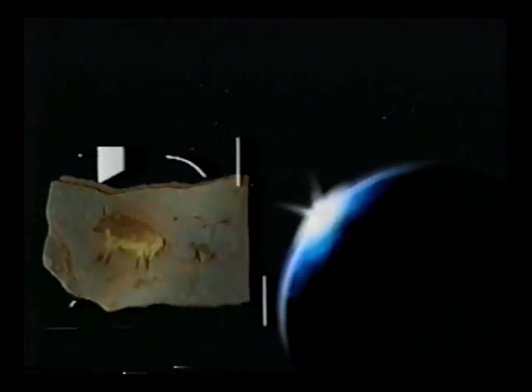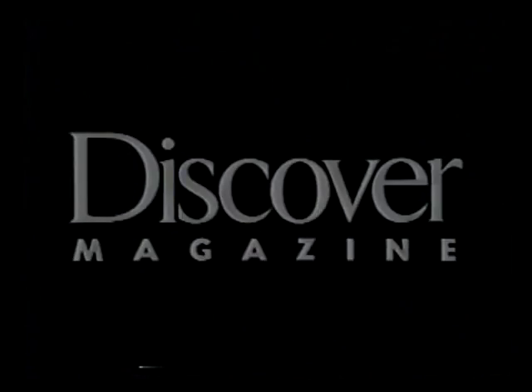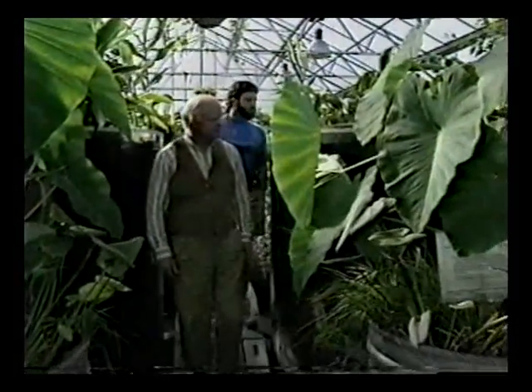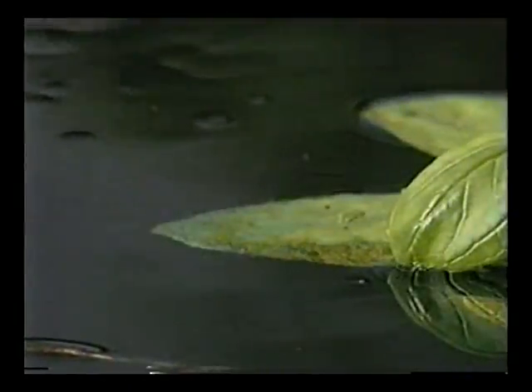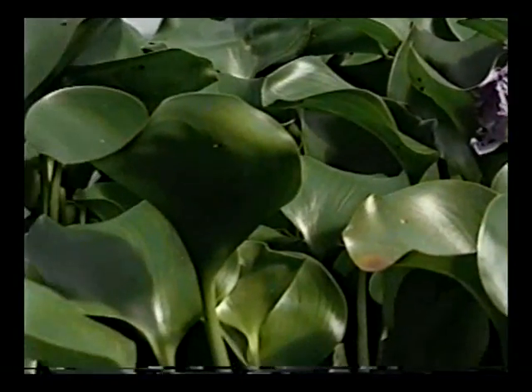This is what the wastewater looks like when it comes into our system, and this is what it looks like four days later. Plants, algae, sunlight, fish, even snails — they're the surprisingly powerful weapons that biologist John Todd is using in a visionary new technology. This may not look like a pollution treatment plant, but it is. It can clean everything from cancer-causing chemicals in our water to toxic waste, and it does it ecologically, using nature's own biological systems.